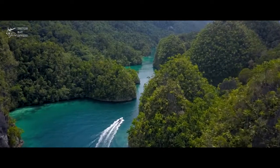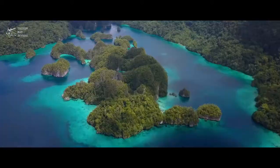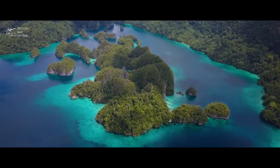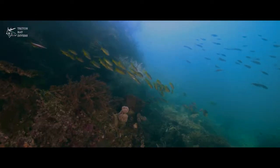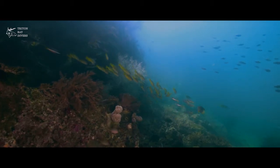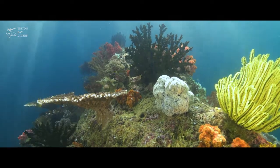This area was first researched back in 2006 when they were deciding whether it should become a marine park. When they did their species count, they were really impressed with this area — it's one of the highest in the region. While they were doing that, they identified some key dive sites here. The most famous of which would be Little Komodo, which is an island just five minutes away from us. It has several dive sites on it, but the most famous one is on the south end.